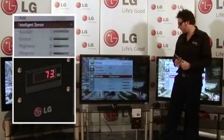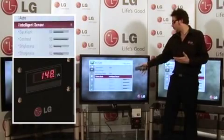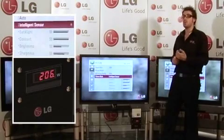If I take my finger back off, we can see the light will start coming back into the sensor, the backlight will start coming up again, and the power will start to rise.